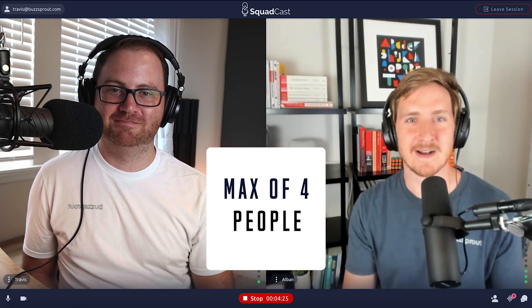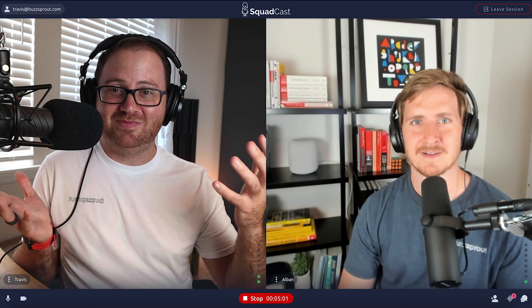Now let's dive into a few limitations of Squadcast. The first limitation is that you can only record four people on a podcast with Squadcast. Once you start getting beyond four people recording simultaneously, it can be difficult to understand what's going on, especially if you have people talking over each other. If you're beyond four people, consider paring down the number of people recording at any one given point in time. But if you really do need more than four people, you can use a solution like Zoom, which allows you to record up to a hundred people — just know that's probably going to negatively impact your podcast.